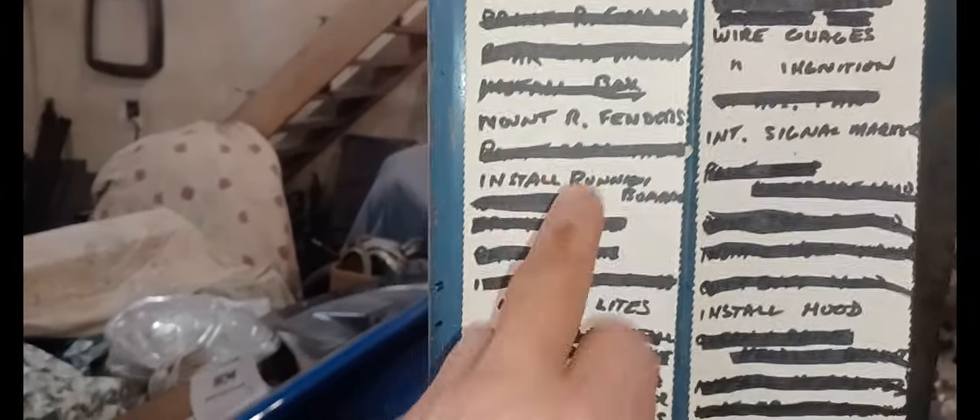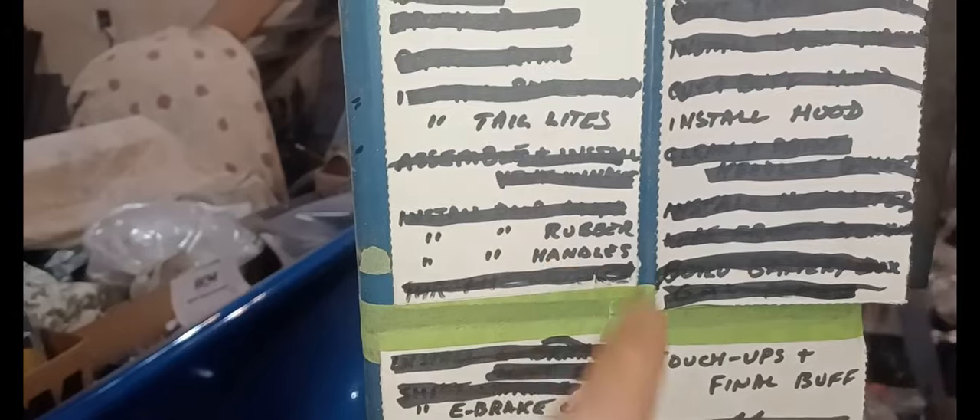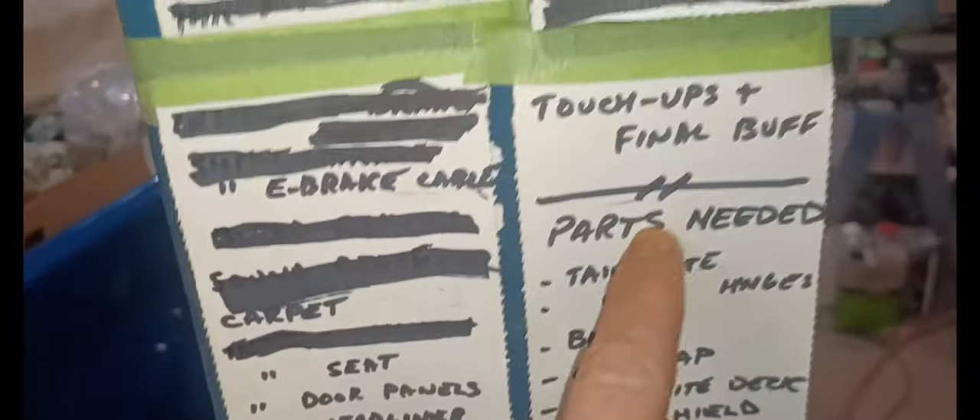I posted this list up in July. Going over it: mountain rear fenders are hanging on the box but I've got to wait until I get my running boards in place to make sure everything lines up - that's why I only have them hanging with two bolts. Tail lights I have now, I just need to figure out how I'm going to mount them. Door handles - I've got one on, the other I need to finish buffing the door. Windshield I have, I could put it in any time, but I want to buff that area around it first. Wired the ignition - already done. Signal markers on the dash - I've got to pick up a couple of those. Install the hood.